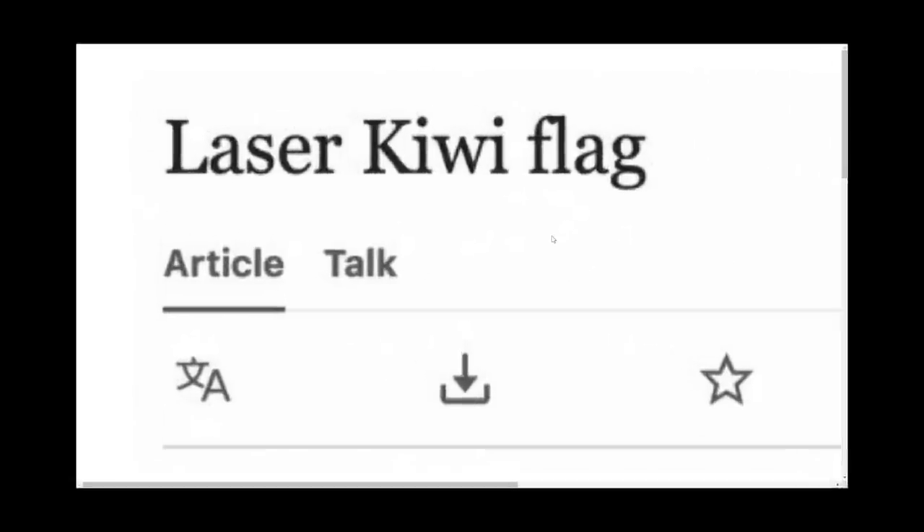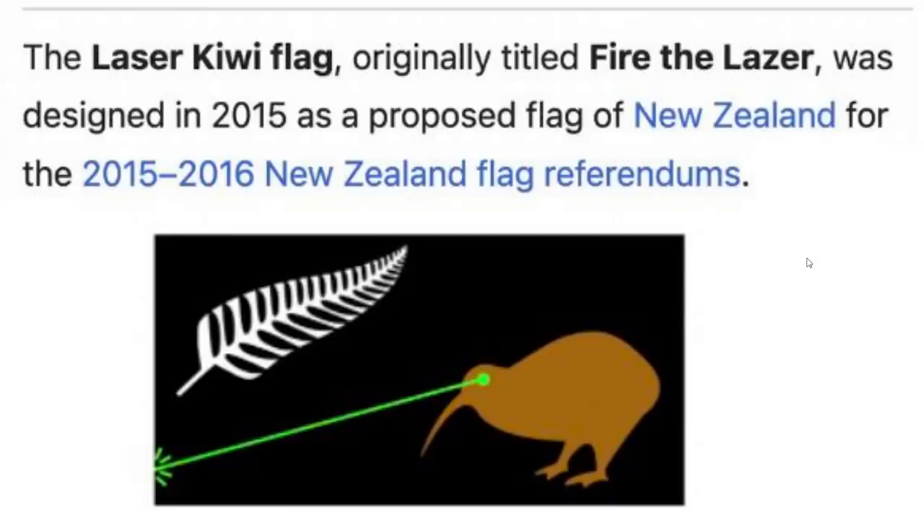The all too famous Laser Kiwi flag, originally titled 'Fire the Laser,' was designed in 2015 and was a legitimate proposed flag of New Zealand. The description of the flag reads: 'I believe my design is so powerful it does not need to be discussed.'